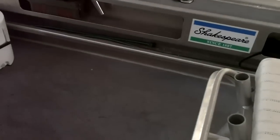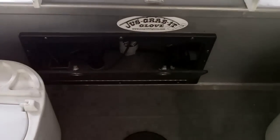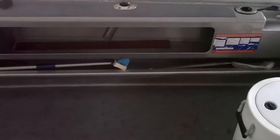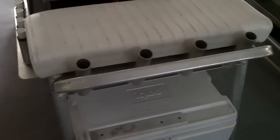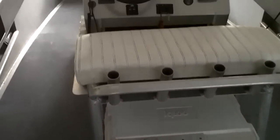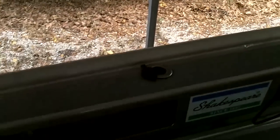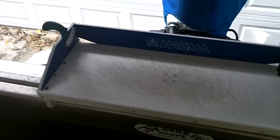And again, walk right by the console to the stern behind the leaning post. Double 14-gallon keep-alive tanks, access hatch for all the pumps, side boxes, got a tray underneath, leaning post with cooler underneath. And one of the greatest things of all — a cutting board down under here.